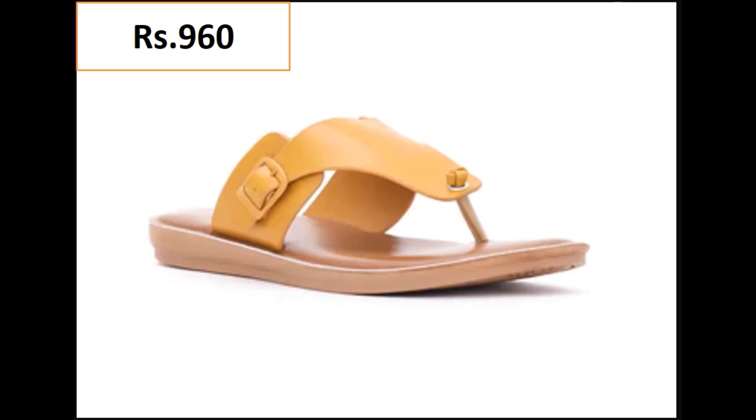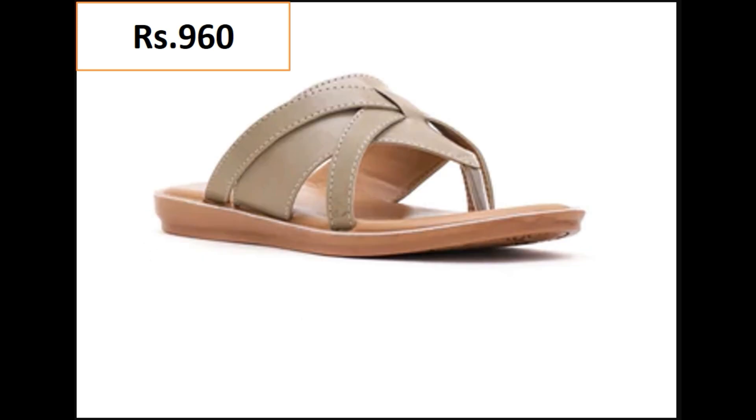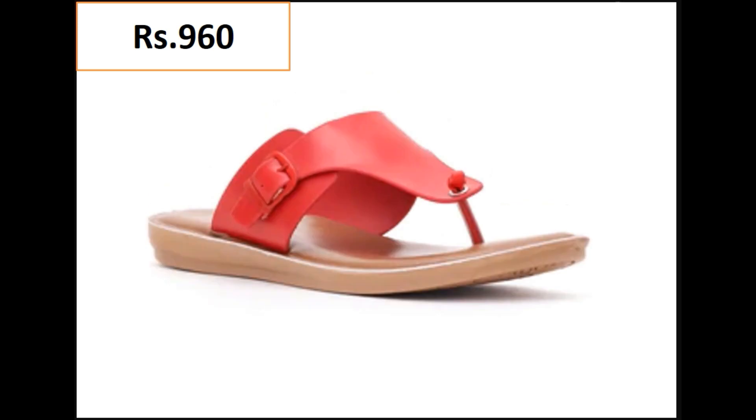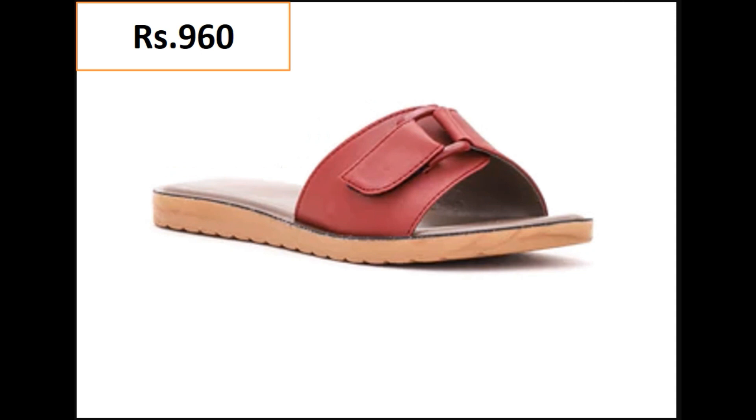All designs are fit for everyone. These designs are available online easily. If you find this collection for yourself and want to make it part of your wardrobe, just go to the description of this video where you will find the link to the site through which you can order your choice.